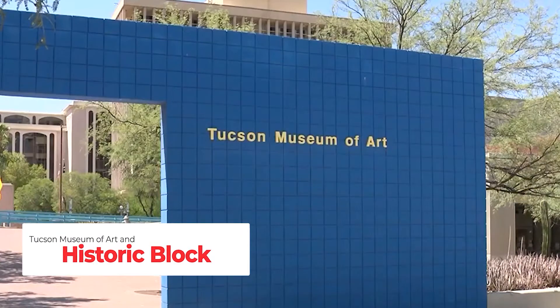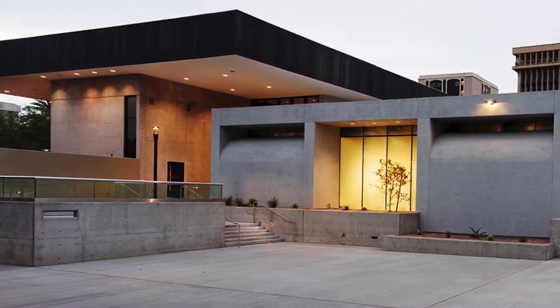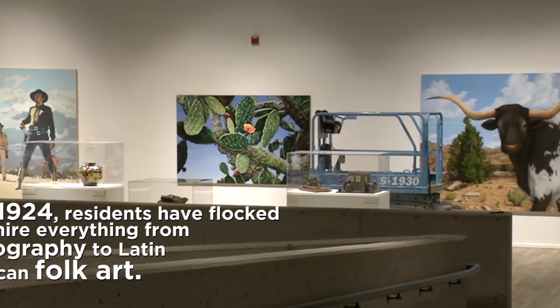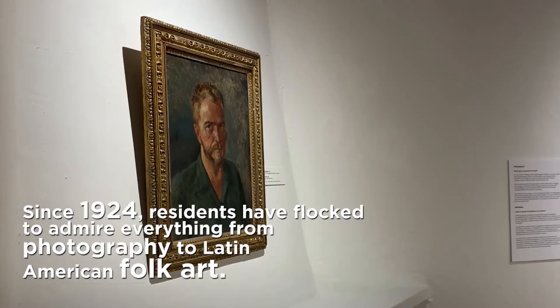How about the Tucson Museum of Art and Historical Block? The hub of Tucson art and culture, the Tucson Museum of Art and Historic Block is committed to bringing quality exhibitions and events to the city. Since 1924, residents have flocked to admire everything from photography to Latin American folk art.